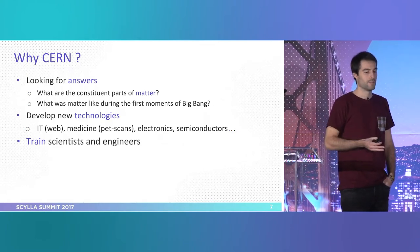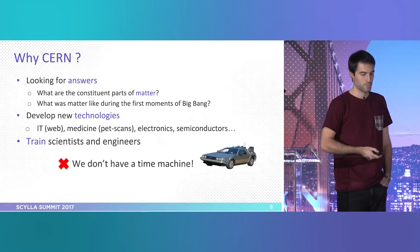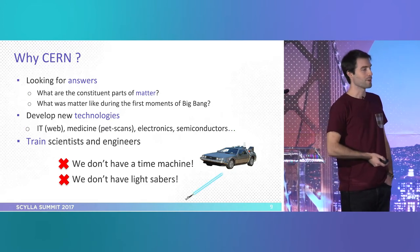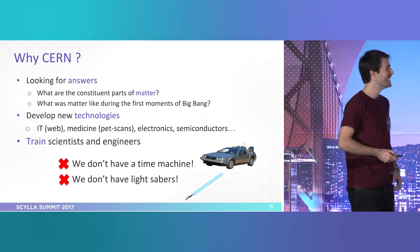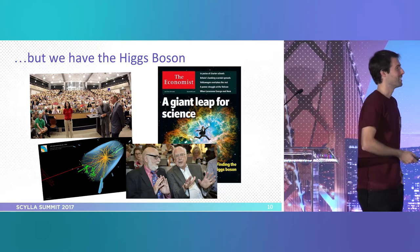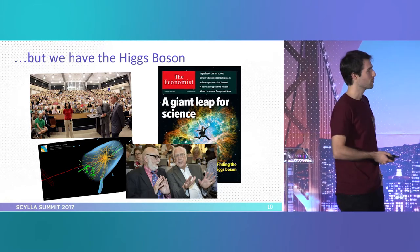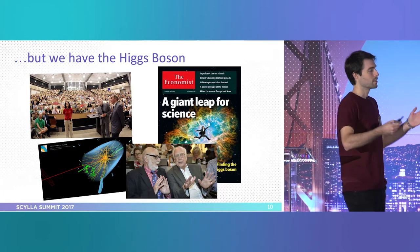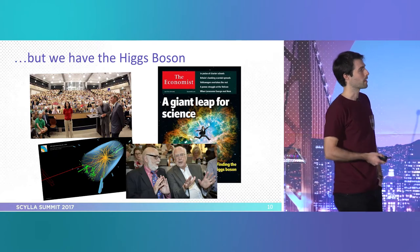Part of the presentation — sorry to disappoint — we don't have a time machine, and even more disappointingly, we don't have Jedi lightsabers. We are working on it. But hey, we have the Higgs boson. This was of course the main discovery at CERN so far. It was the missing piece of the Standard Model — very prominent in the media, the Nobel Prize and so on.